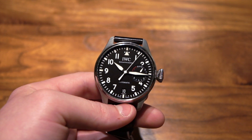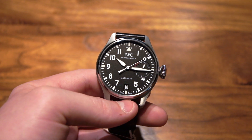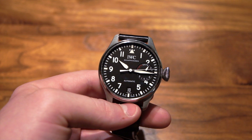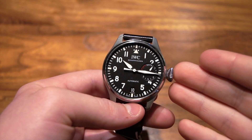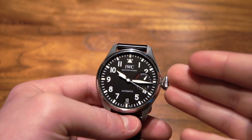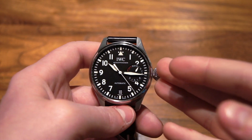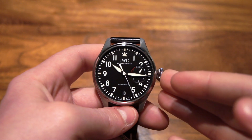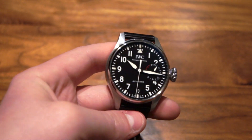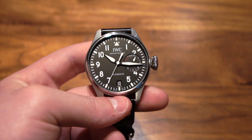Going back to this watch — it has a great history, as IWC was one of the major manufacturers of pilot watches during World War II, and one of the main designs was this pilot design, which has really become one of the most popular watch designs ever. You can definitely see why: it has a very nice clean look, and it looks very sporty, militaristic, and utilitarian all at the same time, and that's why it's just really become so popular.